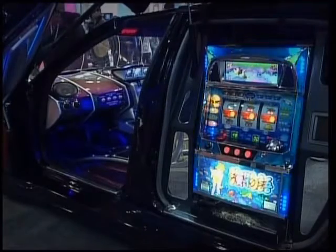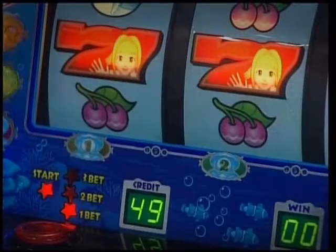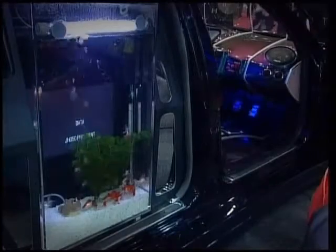Like this mobile casino that includes a slot machine installed on one side of the car and a fish tank with live fish installed on the other side.